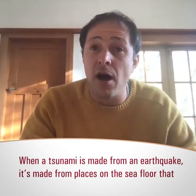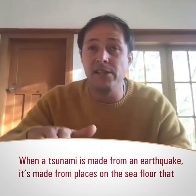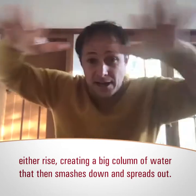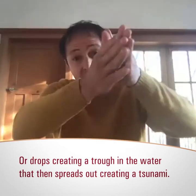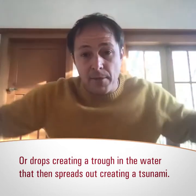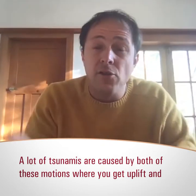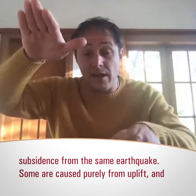When a tsunami is made from an earthquake, it's made because you have places on the seafloor that either rise, creating a big column of water that then smashes down and spreads out, or drops, creating a trough in the water that then spreads out as a propagating tsunami. A lot of tsunamis are caused by both of these motions — uplift and subsidence from the same earthquake.